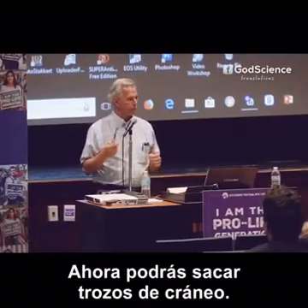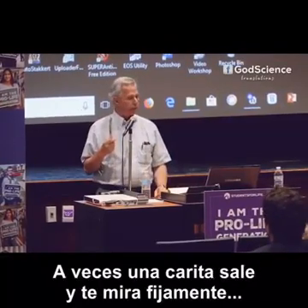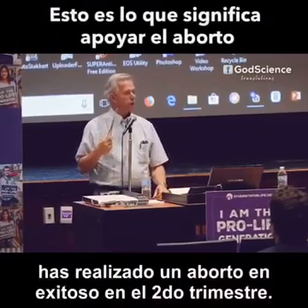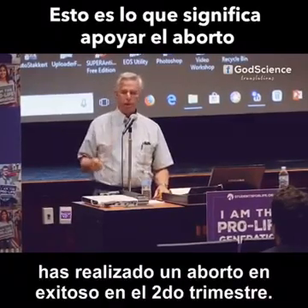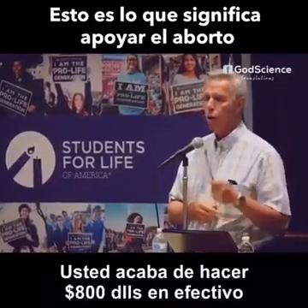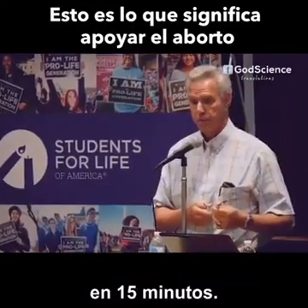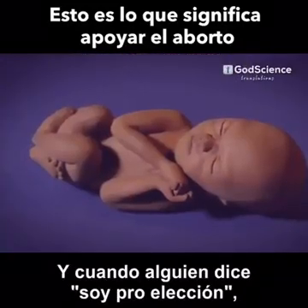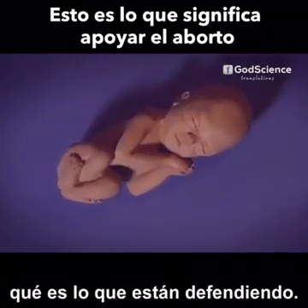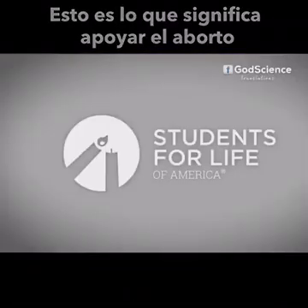Now you can pull out skull pieces. You have a bad day like I had a lot of times — sometimes a little face comes back and stares back at you. Congratulations. You just successfully performed a second trimester D&E abortion. You just affirmed her right to choose. You just made $800 cash in 15 minutes. And when somebody says, 'I'm pro-choice,' I hope they understand exactly what it is that they're championing.